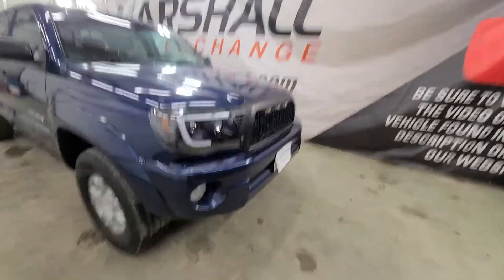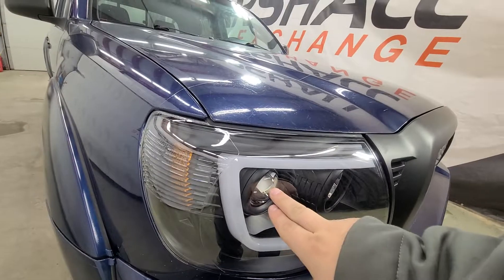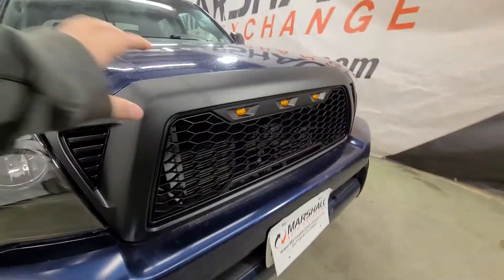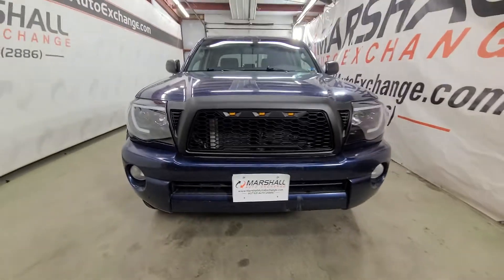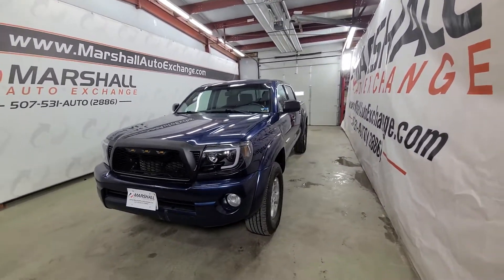Back up here to the front — here are the aftermarket headlights. I wanted to match the black; you've got a HID headlamp here, your brights, and an LED running light which is cool. Then we put this aftermarket grill in — I've put a bunch of these in, they're just a little different and they look sharp. These LED lights here light up with the headlights, so just a nice look to it. Really gives it a cool stance.